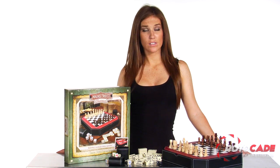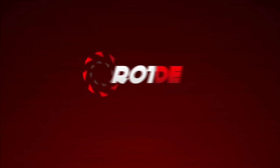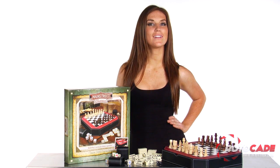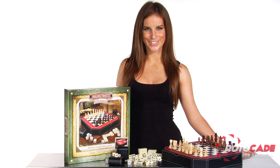Hey guys, it's Heidi. So you think you've got game? Well come on, give me your best shot. I'll give you 5 to 1 odds. The Main Street Classics Octagon 5-in-1 Game Set is so beautifully built, you won't know whether to play with it or stare at its every angle and detail.